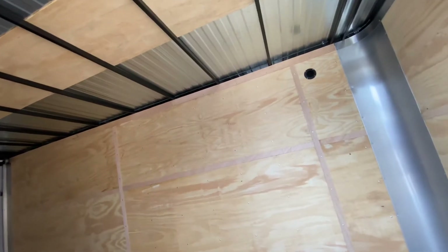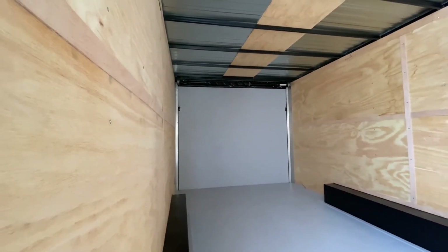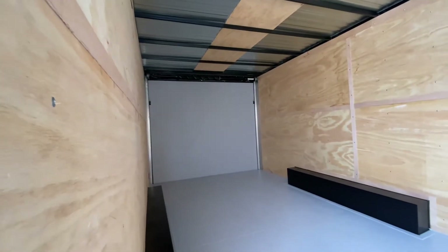It's going to have your three-quarter inch plywood treated floor, plywood walls, and square tubing in the walls and ceiling. It's also going to have your rear ramp spring-assisted door. The entrance to that door is about six feet eight inches — plenty of room to get all your ATVs and side-by-sides in here.